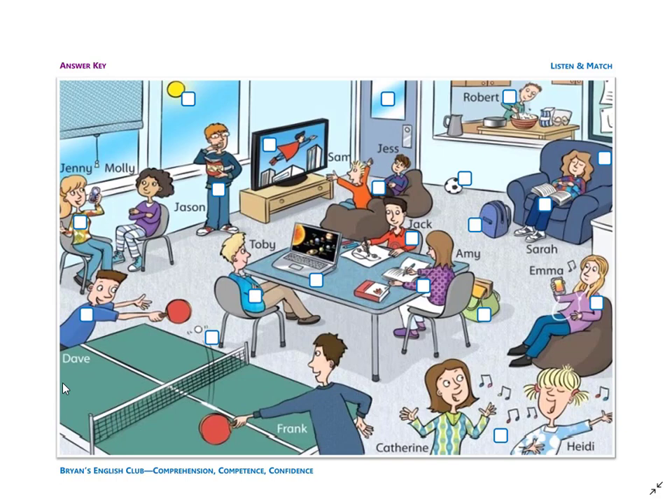Number fourteen: she is Emma. Emma is sitting on a brown chair. Emma is listening to music. She has a smartphone and some earbuds.